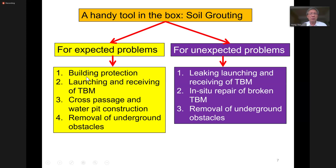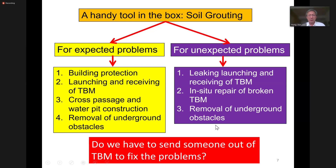For example, we use soil grouting for building protection, launching and receiving of TBM, closed passage, water pit construction, and the removal of underground obstacles. And for unexpected problems, we address leaking issues and fixing a broken TBM in place. Sometimes we have to remove unexpected underground obstacles. But above all, there's one critical question we must ask: do we have to send someone out of the TBM to fix the problem? That makes a big difference for all the soil grouting work.